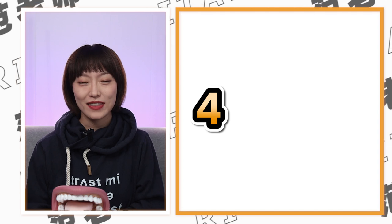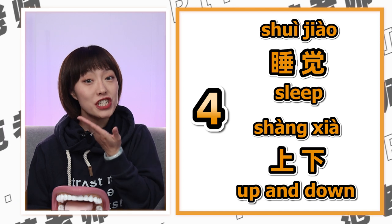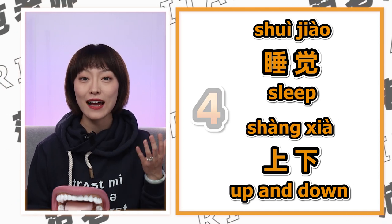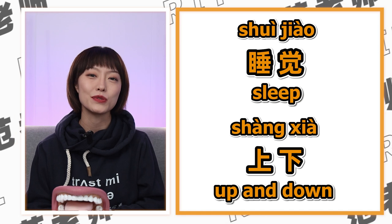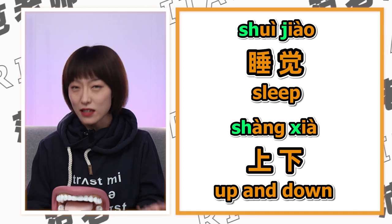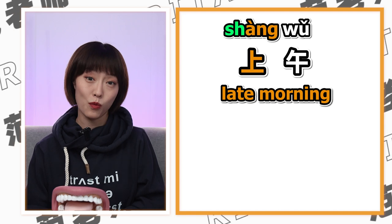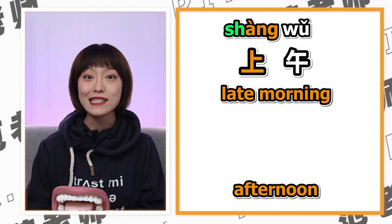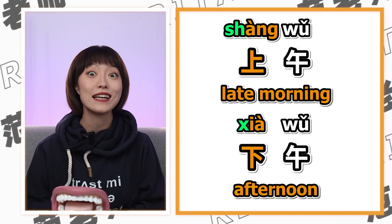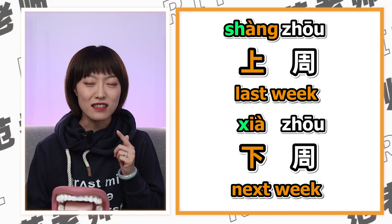There are other super useful words we say all the time, like 睡觉 (shuìjiào). That requires you to pay attention to the consonants. People may take some effort to figure out you are saying 'sleep' if not 'soup dumpling.' But late morning — 上午 — and afternoon — 下午 — and even last week — 上周 — and next week — 下周 — can make a whole difference for real.